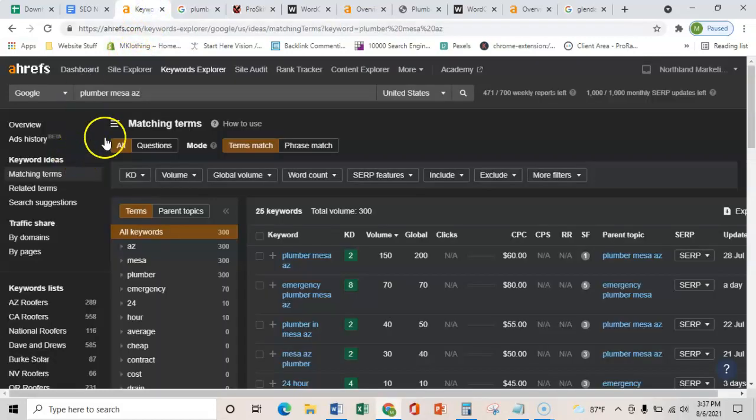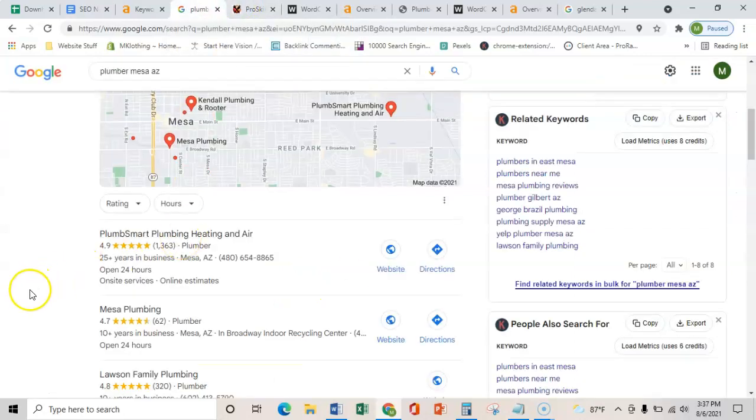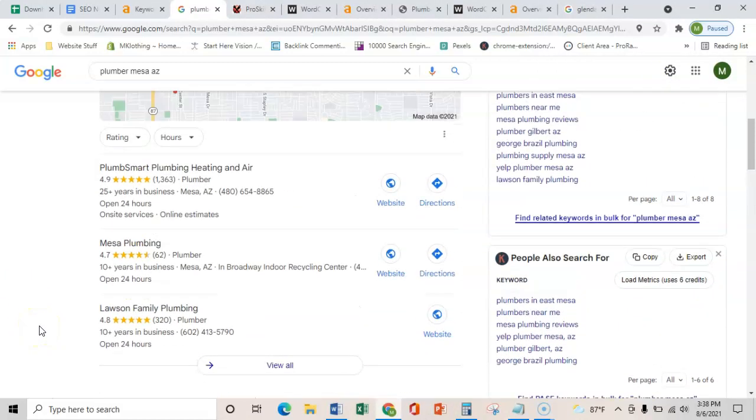I know that these terms are being searched each month because I use this software called Ahrefs. It shows me that just this one term gets 150 searches every month, and there are actually 500 searches every month across the top five key terms. A general rule of thumb is that with Google, you can typically get about 5 to 10% conversion of phone calls from the search volume. So if there are 500 searches and only 5% are calling, that's still 25 extra calls every month just by ranking in Google.